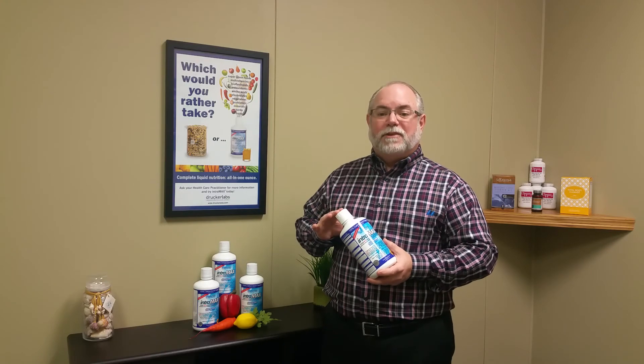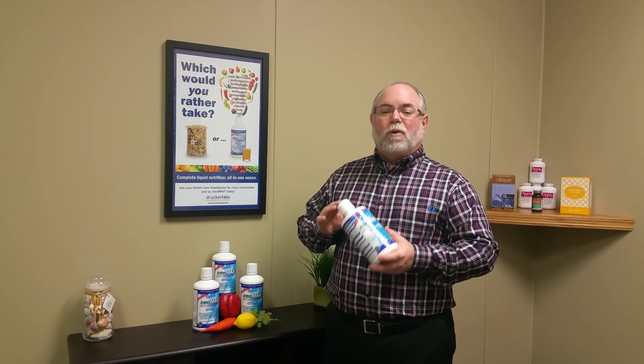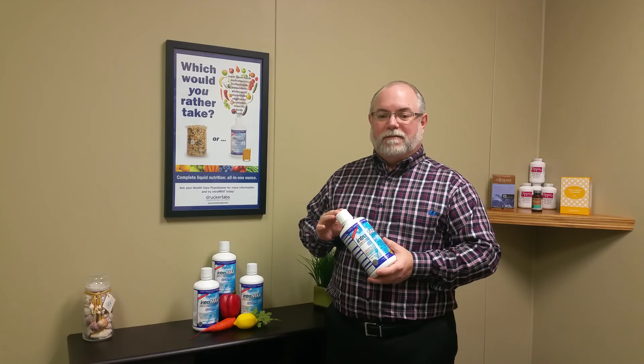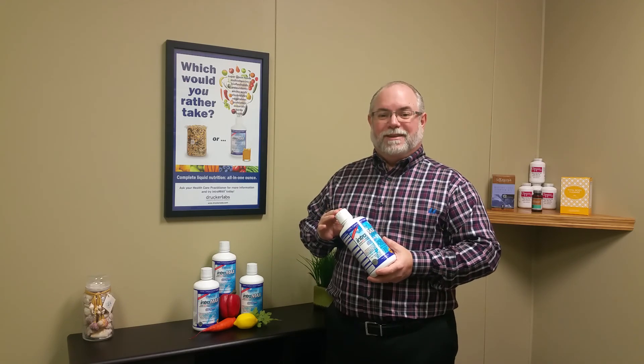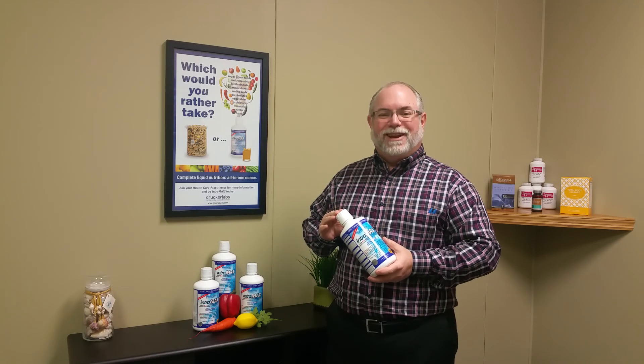They even have formulations for kids. And lastly it has a wonderful pleasant peach mango flavor. So next time you're in the office, stop in and we'll give you a free sample. Until next time, good health to you.